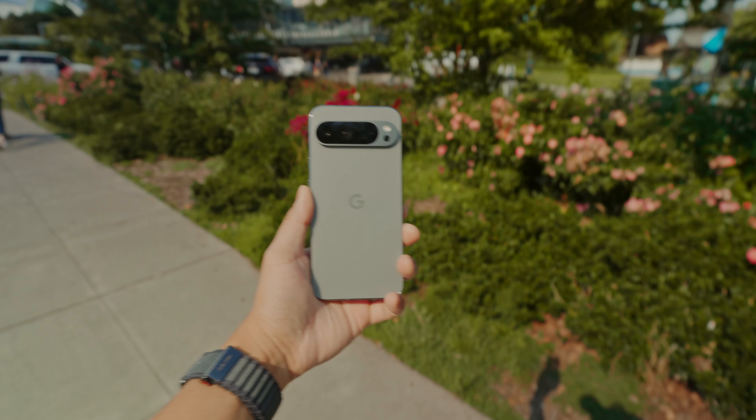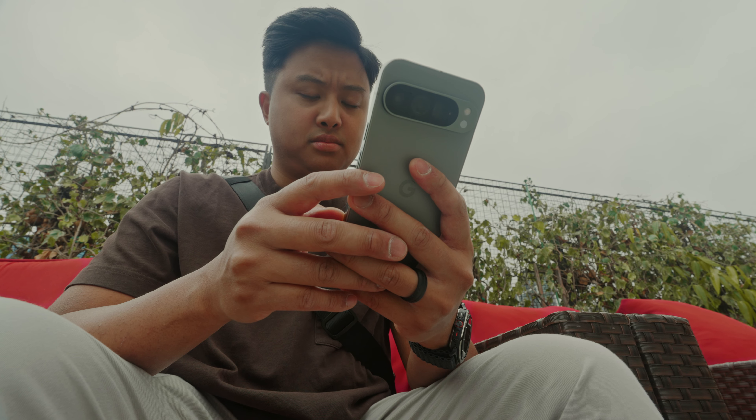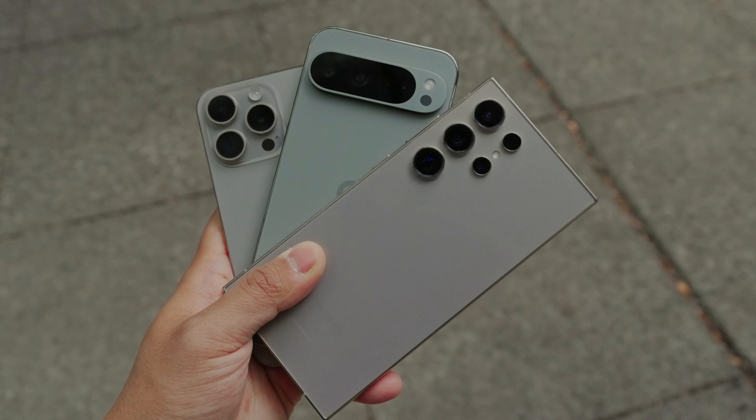I've been using the Pixel 9 Pro for over two weeks now and I want to share my experience, talk about the pros and cons of using this phone, and whether I think you should get this over the S24 Ultra or the new iPhone 16 Pro. I'll also be reviewing the new Apple devices compared to the Pixel 9 Pro, and maybe even make an iPhone 16 versus iPhone 16 Pro comparison, so make sure you're subscribed to the channel.